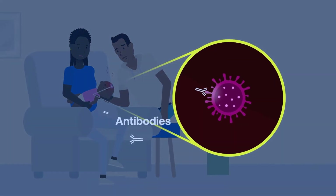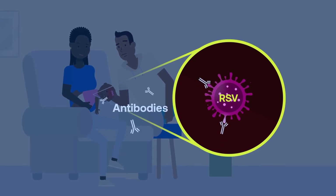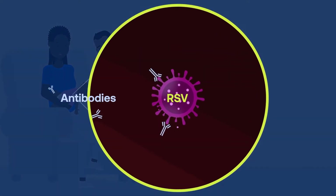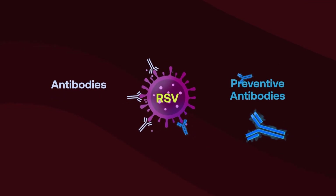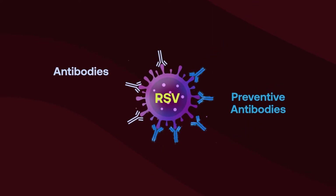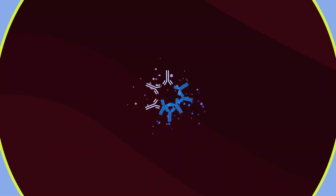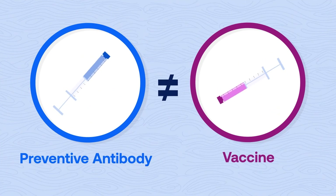A baby's immune system isn't fully developed, so they need a little extra help. A preventive antibody copies what a natural antibody does, providing a boost to the immune system and protection against disease. Although this preventive antibody is given through an injection, it is not a vaccine.